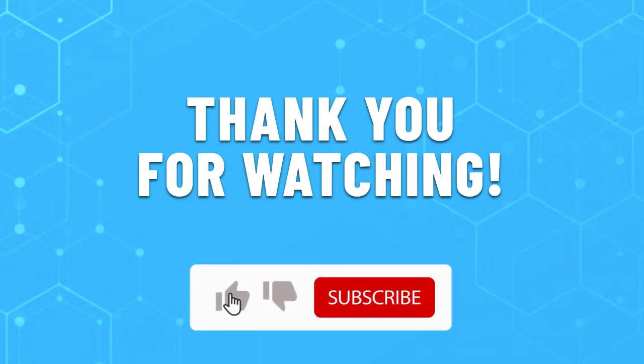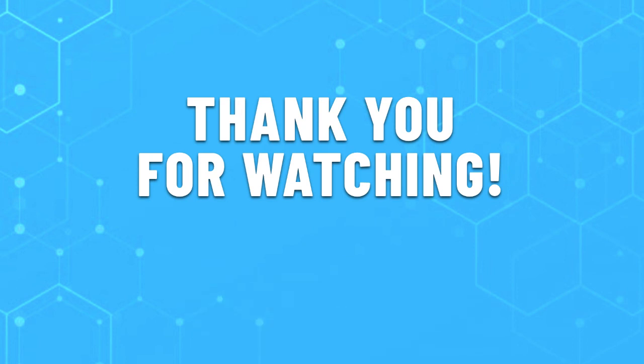Thank you for watching this video. Leave a like if this helped you find the best cheap soundbar for you. If you have any questions, do leave them in the comments below and subscribe for more content like this. Hope you have a great day.